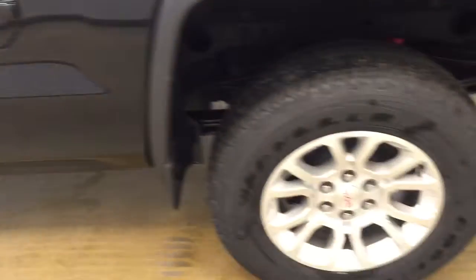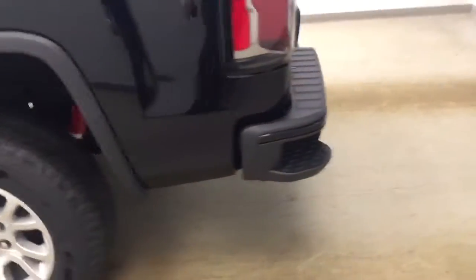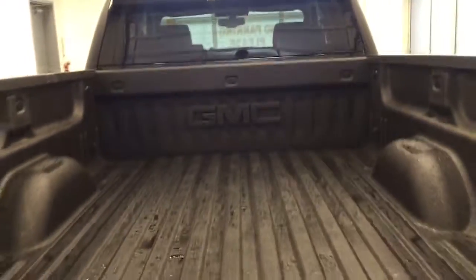This vehicle comes equipped with 18-inch alloy rims, a tailgate step, rear parking assist, backup camera, spray-on box liner, and a lot more cargo space.